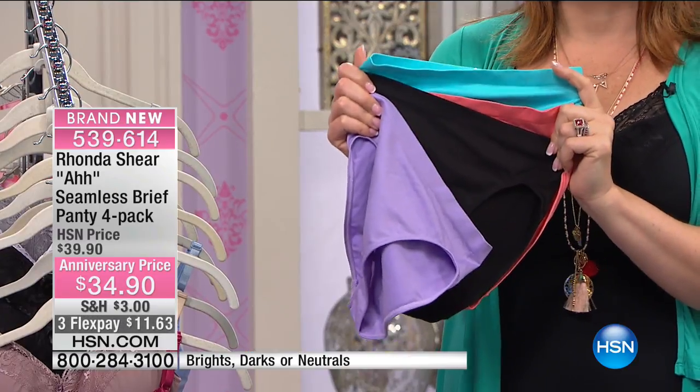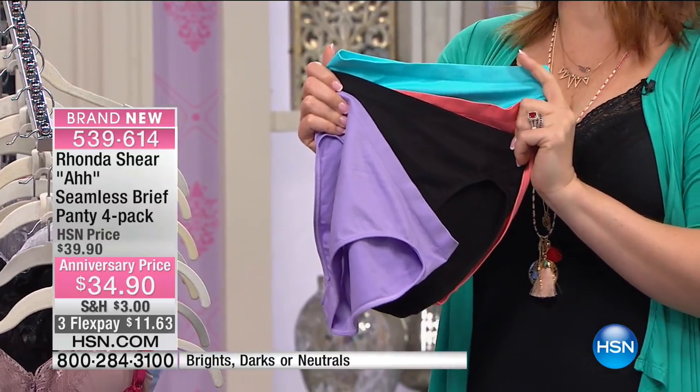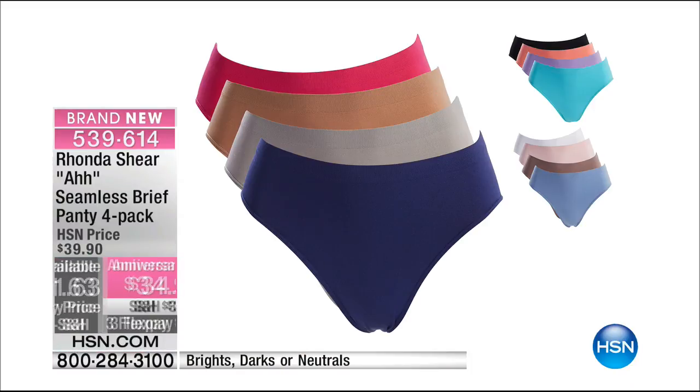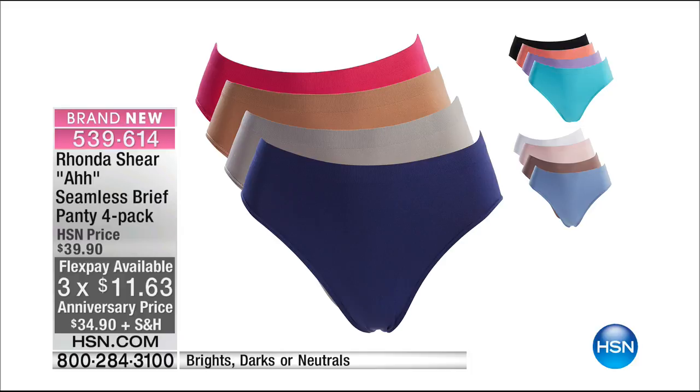They're so pretty. I love the bright colors. Aren't the colors amazing? This is a great color palette. So $34.90 for this four-pack. You can see we have each one to match the brights, darks, and neutrals. Love these colors. Item number 539614.